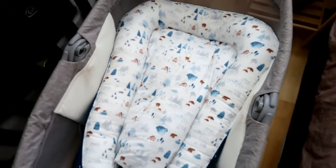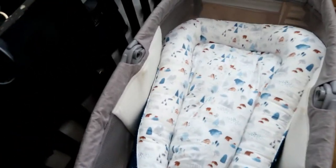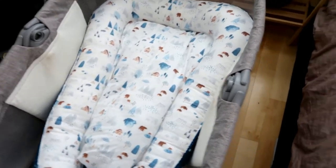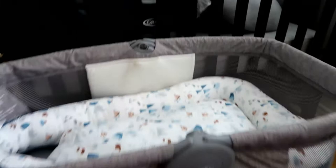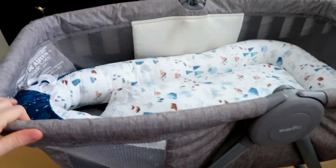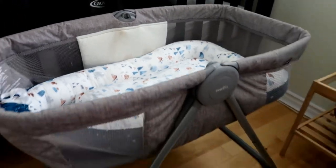This is actually kind of like a knockoff version of the Dock-O-Tot, and it's more like a lounger for them to hang out in during the daytime — not to sleep in, don't worry. If you're curious, I will link everything I can down below. This one is the Evenflow bassinet, and I really like it — I just love the gray color.